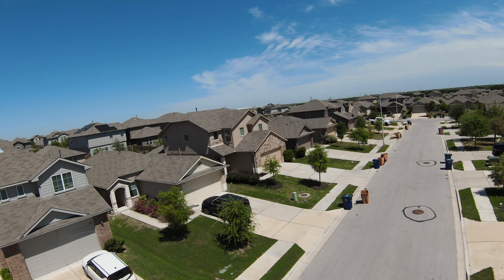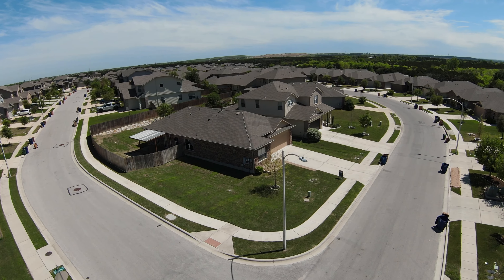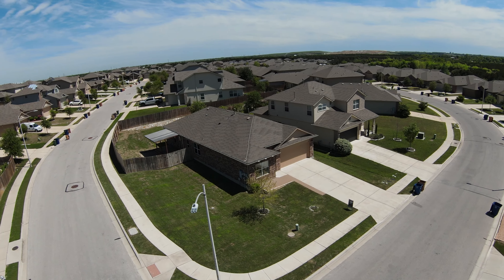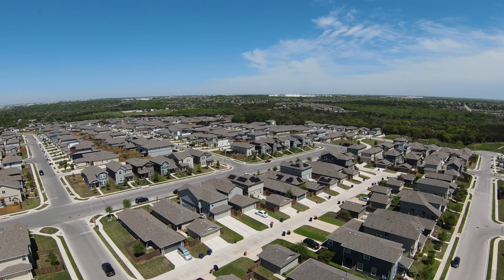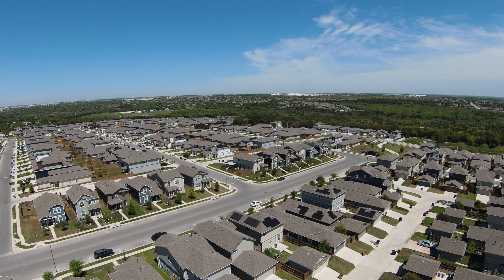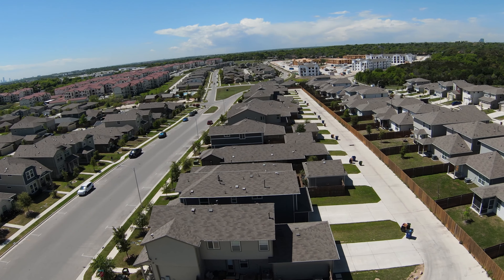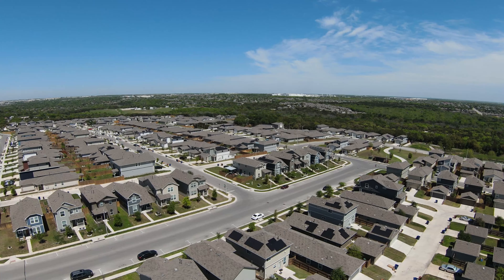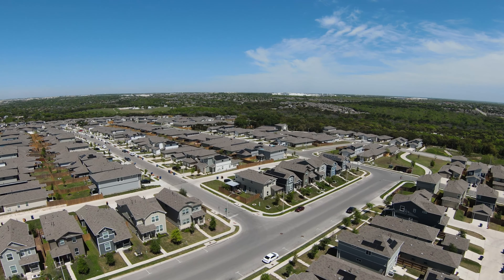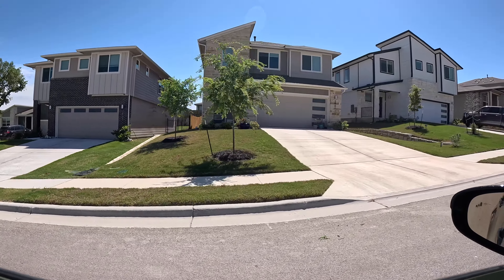All of this with a price point in the mid-400s to mid-500,000s. At the time of recording, there are actually no houses for sale in here — it's pretty rare they come up. This is not a huge community; ballpark around 800 to 1,000 homes. People generally don't move from here, which is a really good testament to how much the community offers and what it's like to actually live here.